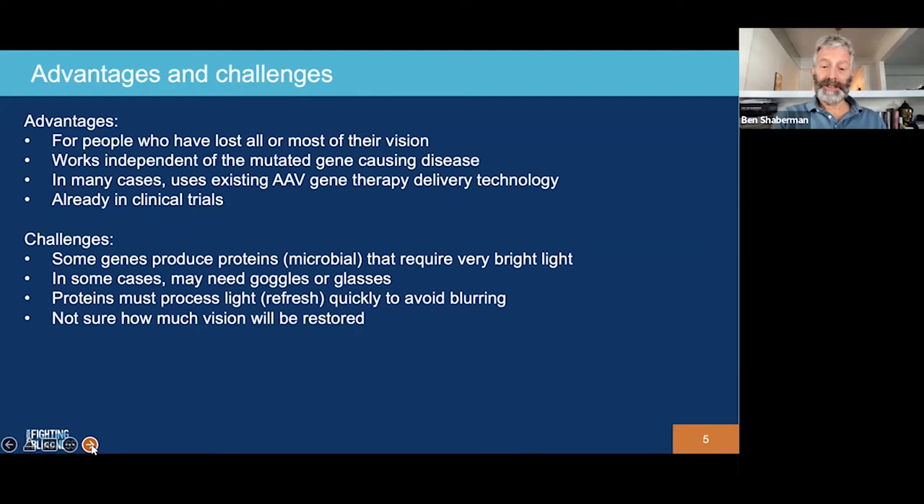Now the challenges — I've alluded to some of these already. We need therapies that will hopefully not require such bright light, because some of the therapies in trials now do require special goggles or glasses to amplify the light coming in. We also need therapies that will enable the retina to respond quickly to changes in movement and changes in the visual scenery, and we're still learning how much vision optogenetics will ultimately restore.